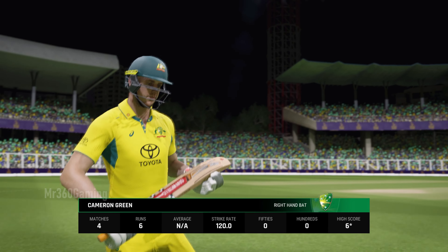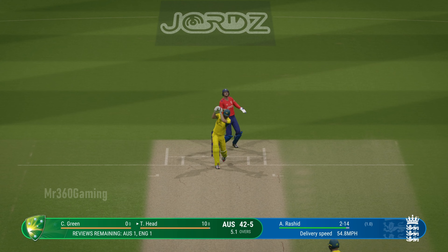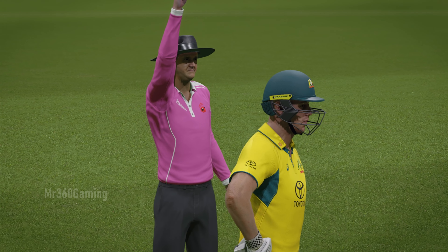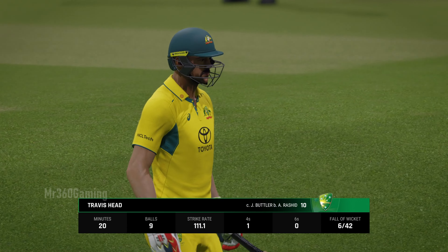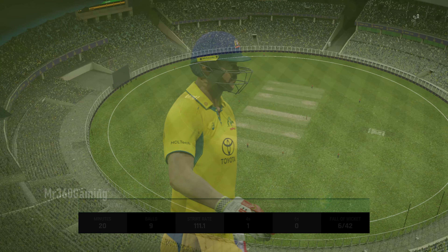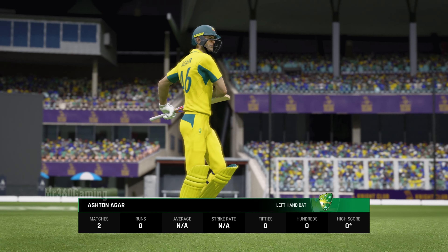Lots of pressure coming into bat. Edged it — wow, that's a huge appeal for the catch. If there's something on it, it was the faintest of edges. An innings that promised much and really in the end delivered very little, pretty disappointing all round. A difficult period as they come to the wicket — they'll take plenty of time to set.